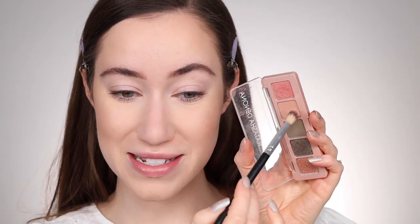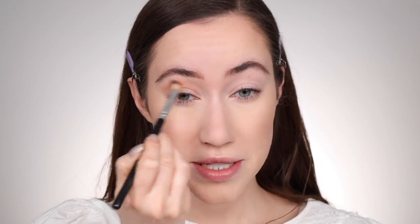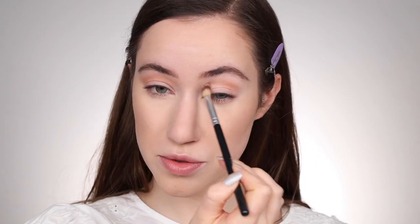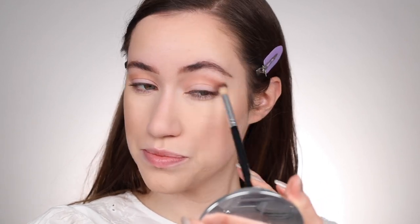For brows, no surprise — I'm using my Benefit Precisely My Brow Pencil in shade four, and I'm just going to quickly do this off camera. Brows are on. I really wanted to reuse this eyeshadow palette — this is the Natasha Denona Mini Retro Palette. I'm going to tap out any product on the eyelids and set that with what's left on my powder brush so we don't lock in creases. Then I'm taking a light pink color and applying it in the crease as a transition shade.